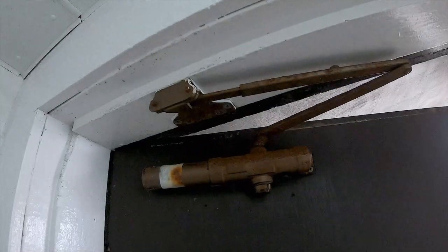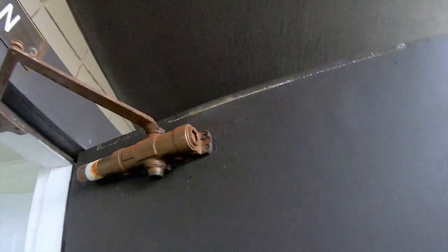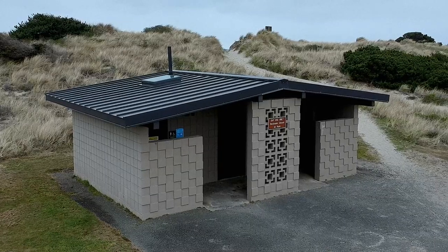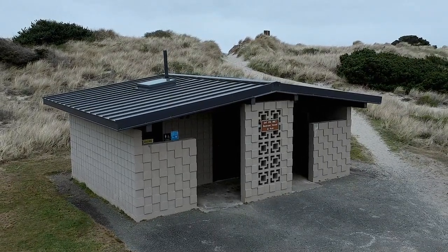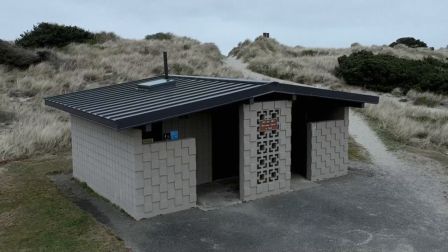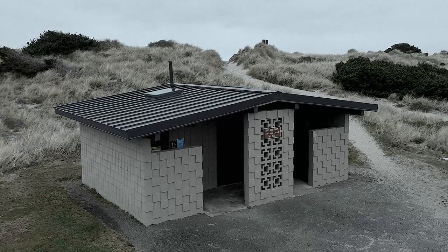After taking advantage of the state park facilities it is best to leave and make room for the next visitor. I hope you enjoyed this look at the Bullards Beach State Park bathroom. Let me know in the comments what facilities you would like to see explored next time.